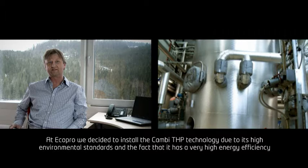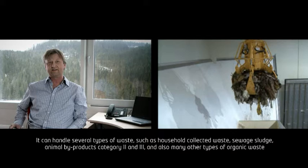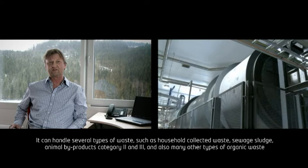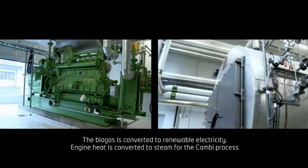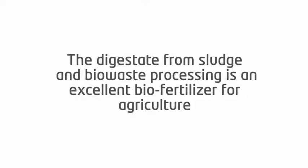At EcoPro, we decided to install the Combi THP technology due to its high environmental standards. The fact that it has a very high energy efficiency, it can handle several types of waste, such as household collected waste, sewage sludge, animal byproducts category 2 and 3, and also many other types of organic waste.